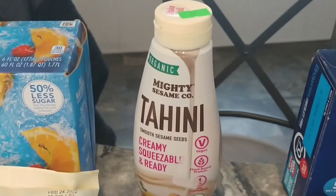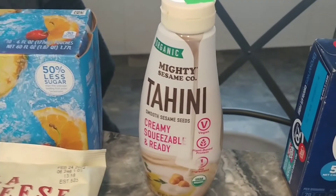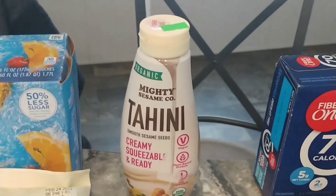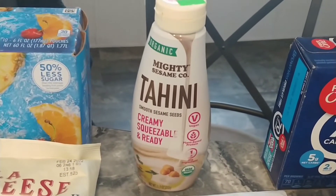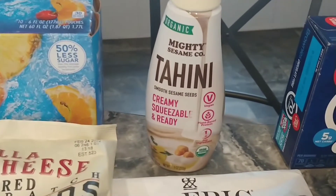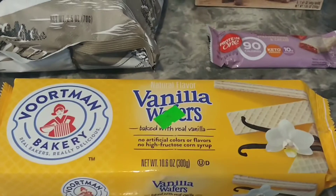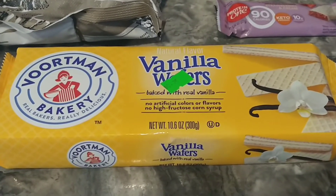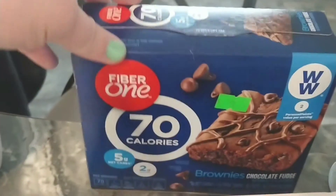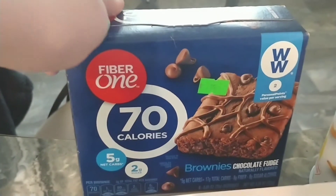I got this tahini sauce for 50 cents. I've never had tahini sauce — I thought why not, it's 50 cents. If I don't like it I'm not out much, or I can give it to someone else. It is still in date. If you guys have any recipes or ideas using tahini, let me know. I also got more of these wafers — I got strawberry in my last haul and these are the vanilla. These are 75 cents and still in date. I got these 501 brownie chocolate fudge for 75 cents just to try — still in date.